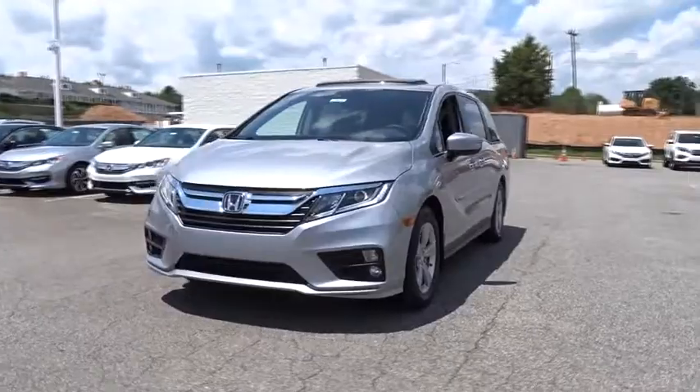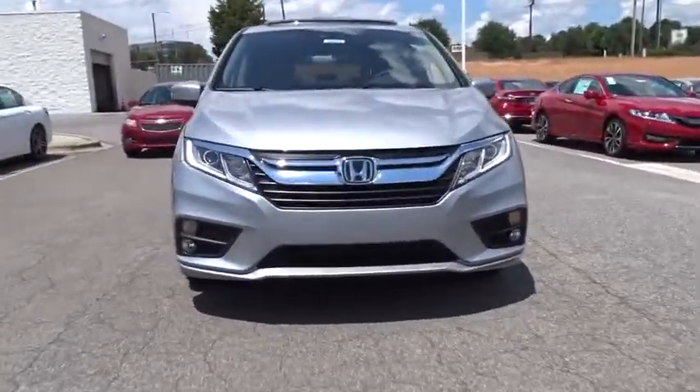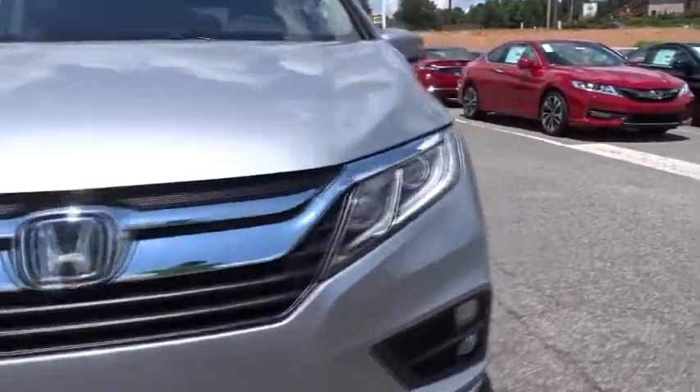Front floor mats, aluminum wheels, auto-off headlights, AM-FM stereo radio, front-wheel drive.